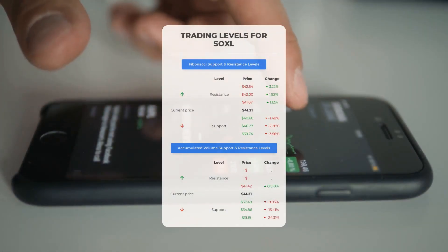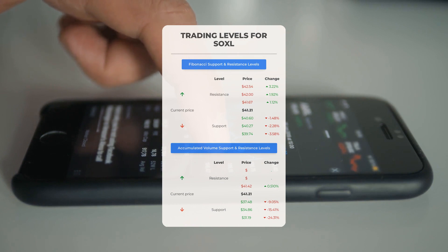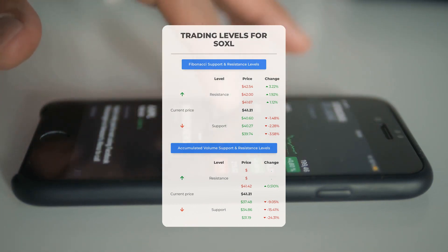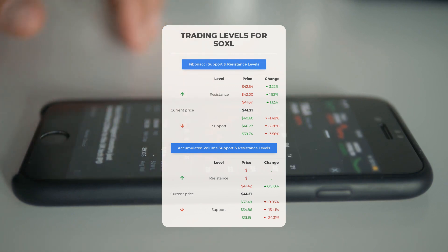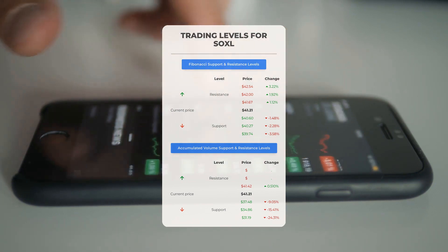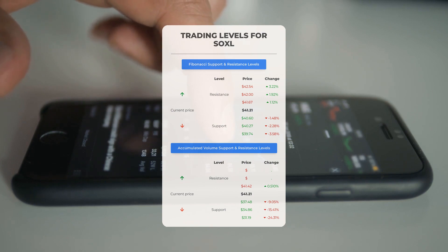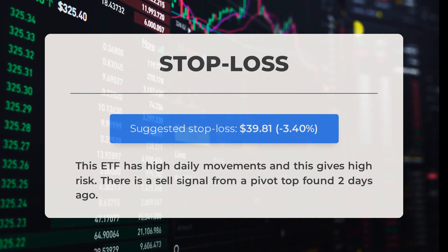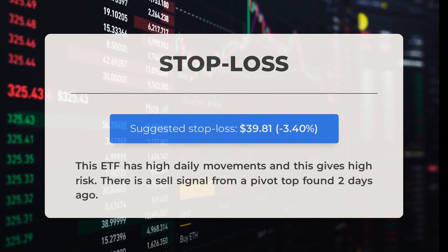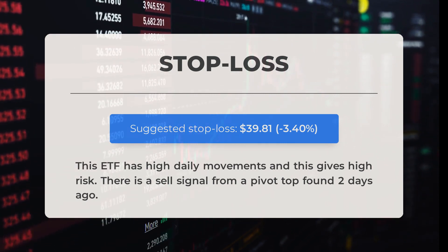For day trading, in an upward scenario the initial resistance for SOXL stands at $41.42. Consider waiting for this level to break before entering a position; current shareholders may explore it for swing trading. On the downside, the first support is at $37.48, which could present a favorable entry point if it holds. Our recommended stop loss is set at $39.81, representing a decrease of 3.4 percent. A sell signal was triggered by a pivot top identified two days ago.